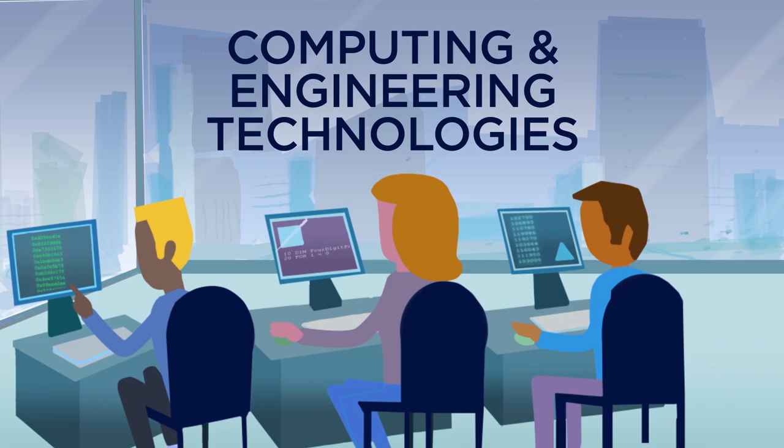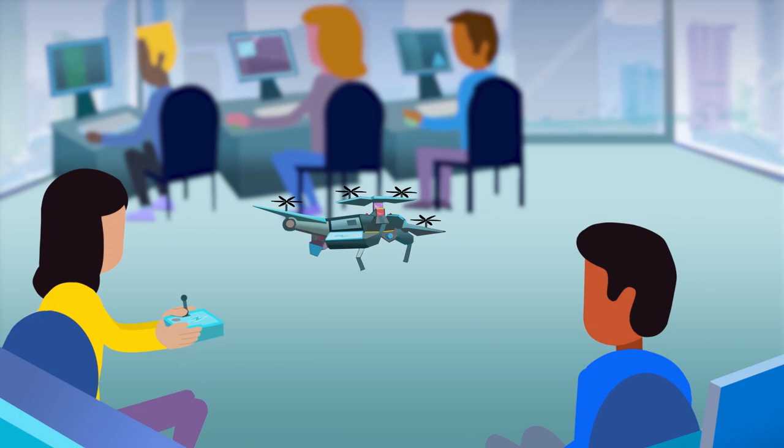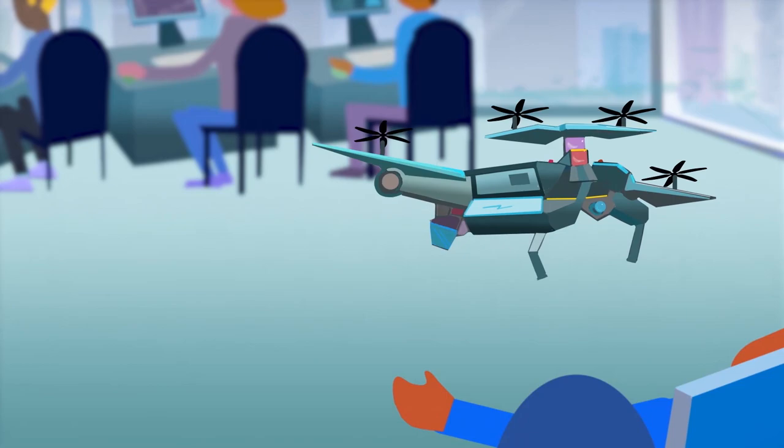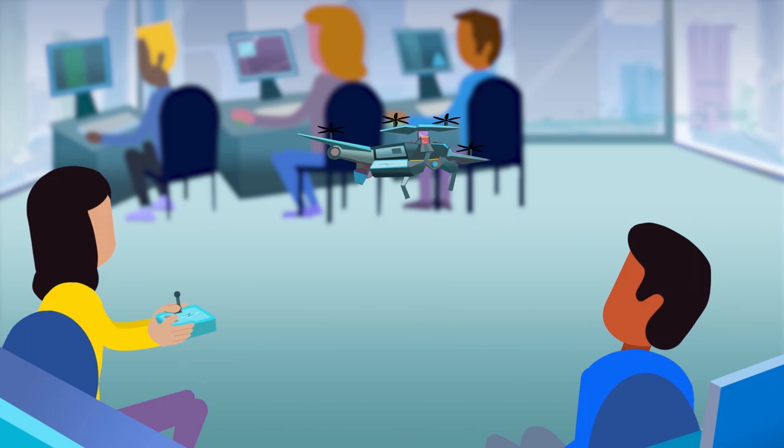Do other areas of study have hands-on training? Of course! Check out the Computing and Engineering Technologies area of study, where you can be an unmanned aviation technician — like a drone pilot — and so many more! I can't believe this job is so fun! I heard that you can even land jobs, not just drones, before you graduate. Very true, but this is just one of many areas of study that has immediate needs in our city.